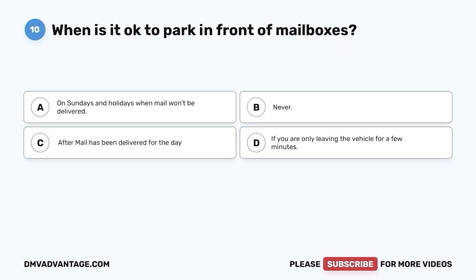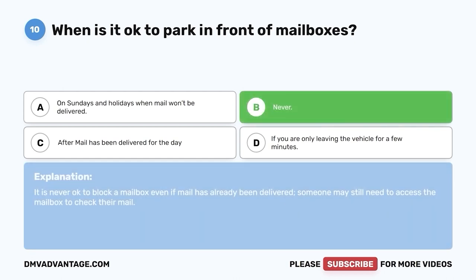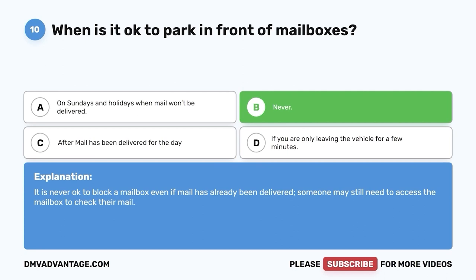Question 10. When is it okay to park in front of mailboxes? A. On Sundays and holidays when mail won't be delivered. B. Never. C. After mail has been delivered for the day. D. If you are only leaving the vehicle for a few minutes. The correct answer is B, never. It is never okay to block a mailbox even if mail has already been delivered, as someone may still need access to check their mail.